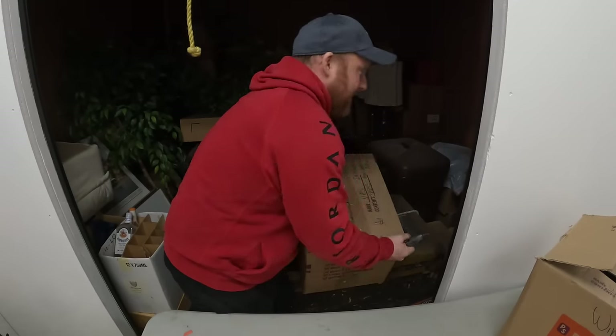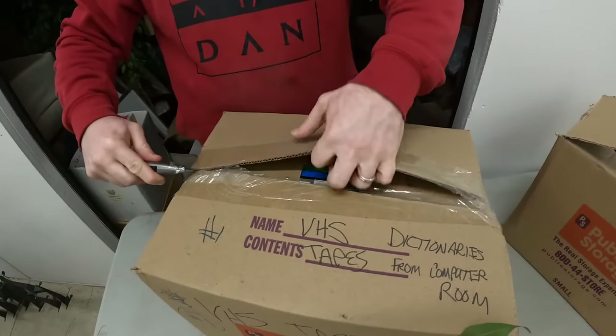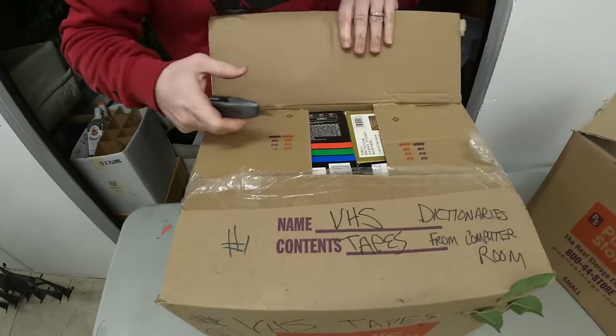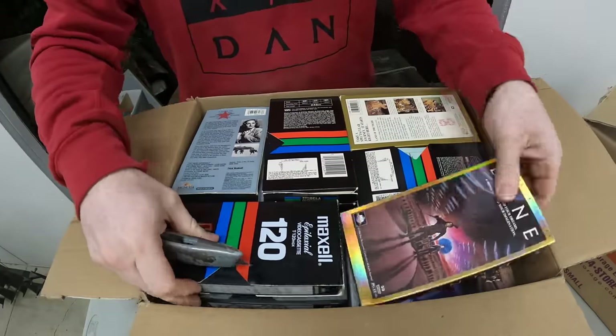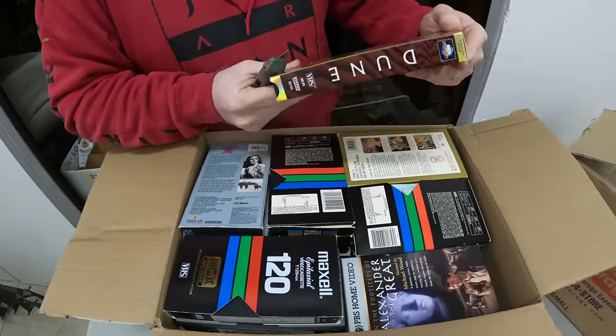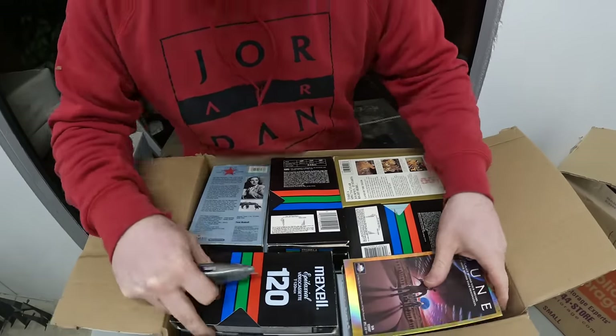This one says VHSs — we'll take them at their word. They're in good shape though. Dune — is there a new movie out called Dune? I think so.